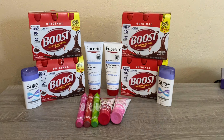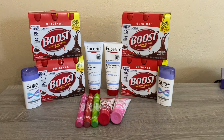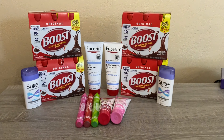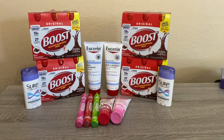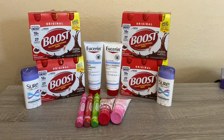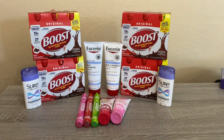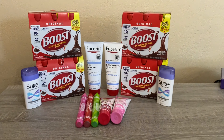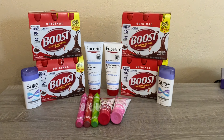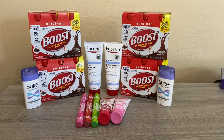The last deal is the Eucerin — spend $20 get a $10 ExtraBuck. I picked up two of the Skin Calming Lotions, which are $9.99 each at my store, so two of them came to $19.98. I had two of the $3.50 coupons from their website and a $2 CRT on any of their lotions, so I paid $10.98 and got the $10 back — a net cost of $0.98, or $0.49 each. It's unfortunate that CVS changed their beauty club because we used to get those for basically free after beauty.